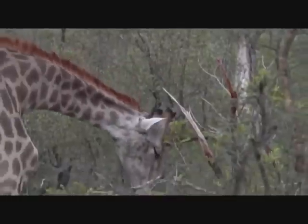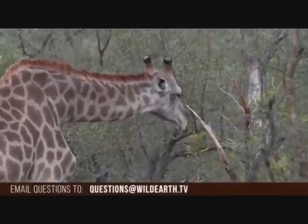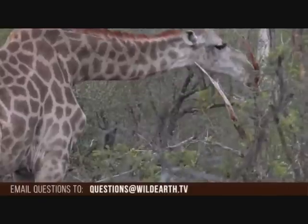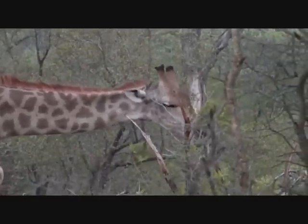You can send us questions by hashtagging safari live on Twitter or by emailing questions at wildearth.tv. I'm not sure what James's plan is this morning but I'm sure it will involve searching for the Nkuhuma pride. However, I'd like to try and find a spotted cat.